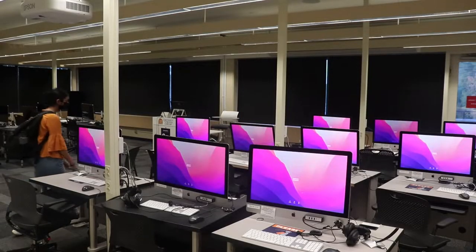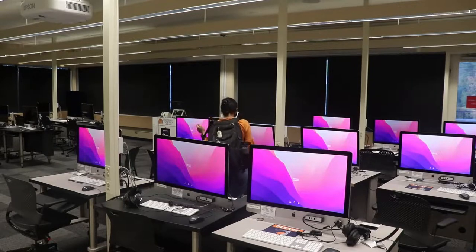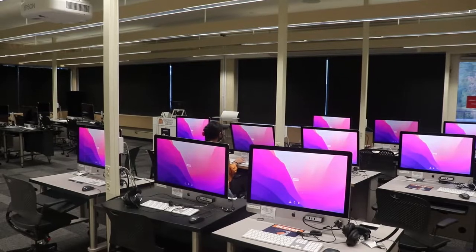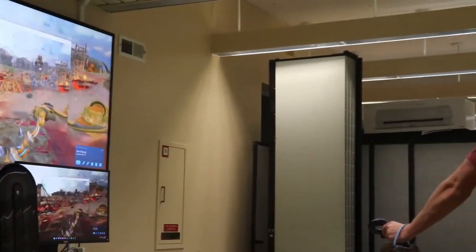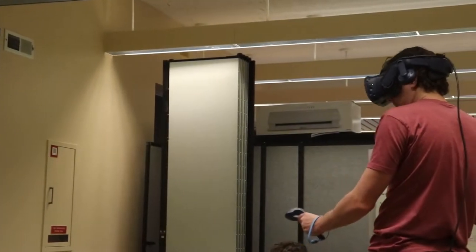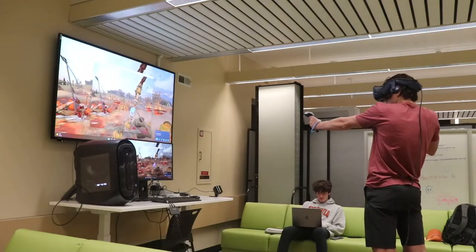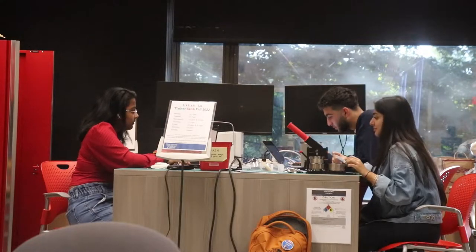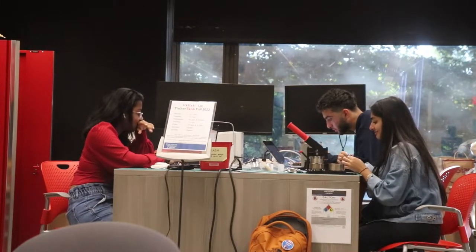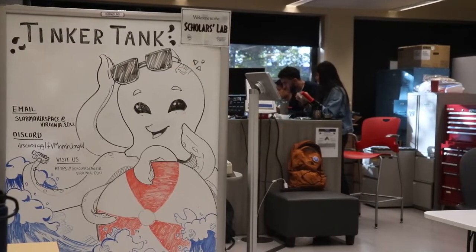There are also plenty of desktop computers stocked with editing and media software available at any hour for student use. These can be used for digital projects or just for regular classwork. By far the coolest part of this floor is the virtual reality space. Students can play interactive games with virtual reality consoles including the Oculus Rift and Google Daydream. I personally didn't know about this part of the library but I'm super excited to try it out. A smaller portion of this floor belongs to the Scholars Lab, which is a center for research of humanistic technologies, including the virtual reality tech mentioned before.